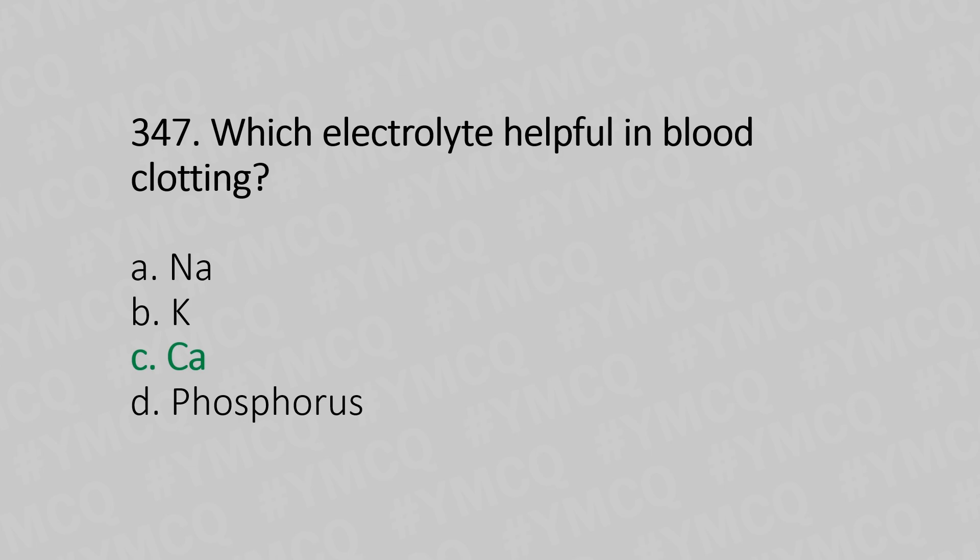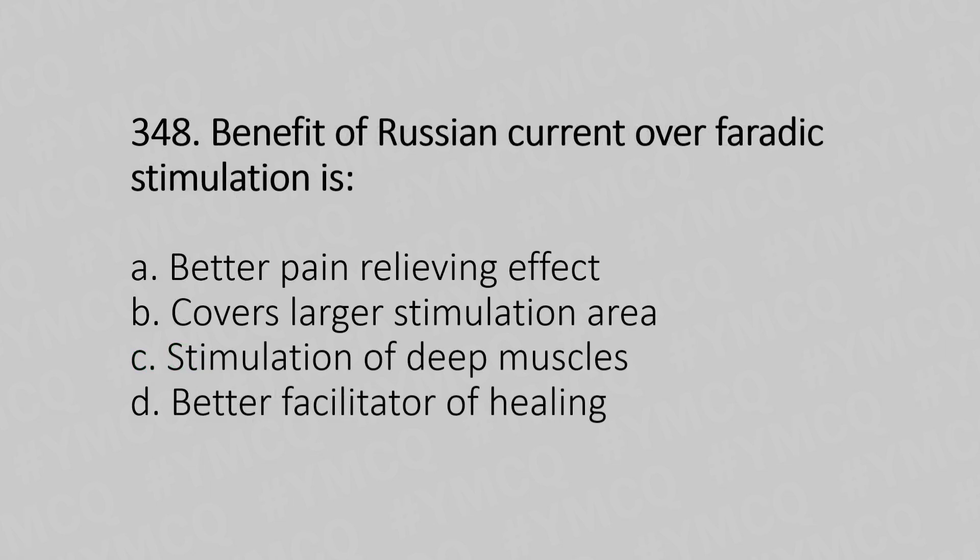Now let's move to question number 348. The benefit of Russian current over faradic stimulation is — Option A: better pain relieving effect. Option B: covers large stimulation area. Option C: stimulation of deep muscles. Option D: better facilitator of healing. And the answer is Option C, stimulation of deep muscles.